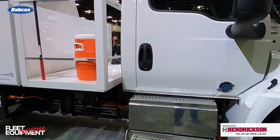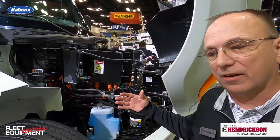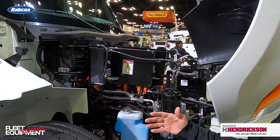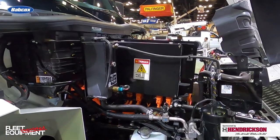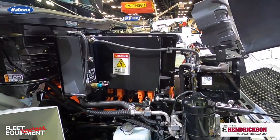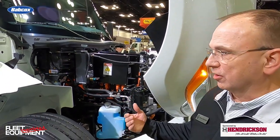If you start in the front and work your way to the rear, underneath the hood we brought a lot of the componentry that you would see on a diesel product but electrified it. So for instance, the power steering, the HVAC. Also underneath there's a lot of onboard chargers, inverters, converters, that type of thing.